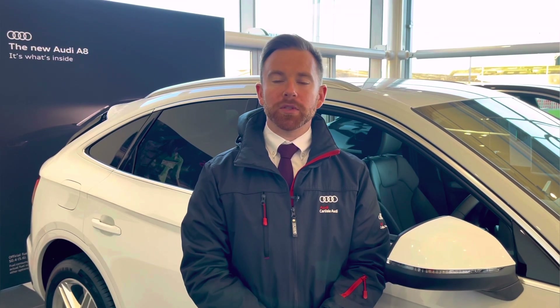This vehicle comes with a minimum 12 months extended warranty, 12 months roadside assistance, and much more. For any more information on this vehicle or to arrange a test drive, please call us on 01228 371 516 or enquire online. Thank you for watching this video.